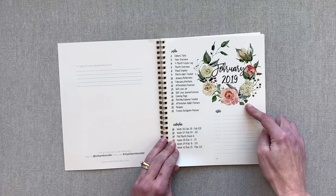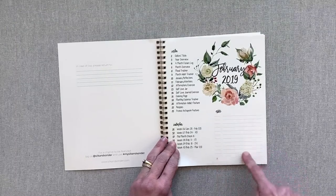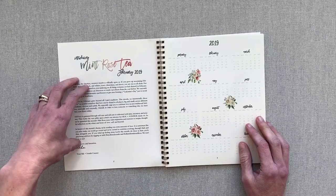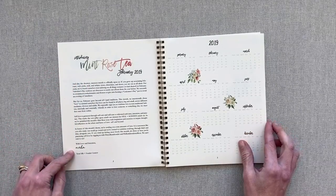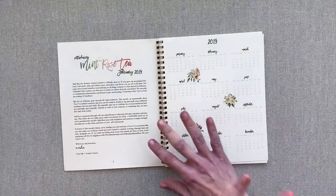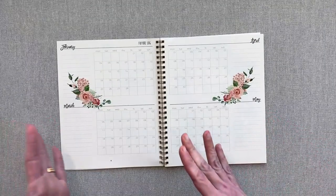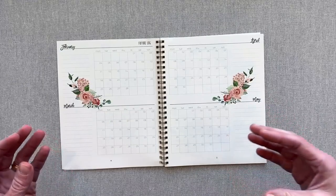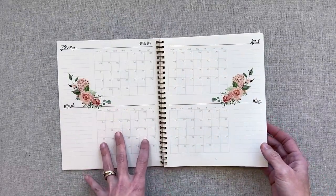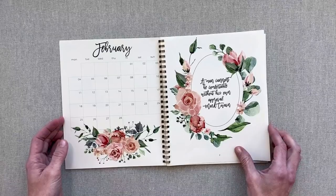February is this beautiful florals with ivory and pink. You have notes right here so if you need to index anything and remember where it is, you have room to add more indexing. The February theme is mint rose tea. There's a little letter from the owner and developer. You have a 12-month layout for your year at a glance. Then you have a future log, which is really nice since you don't have future planning months. You can put in appointments or vacation days for the next three months before your planners come.